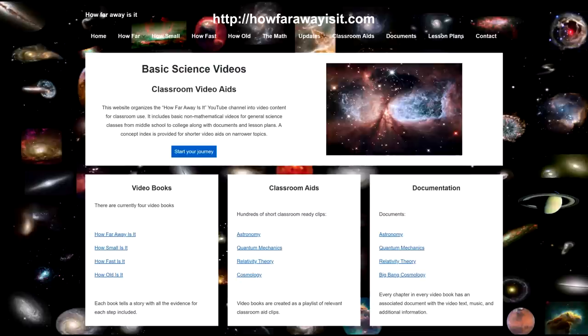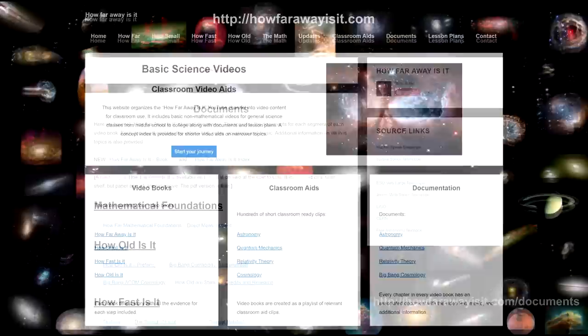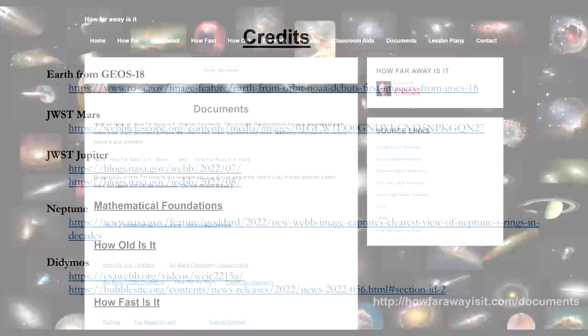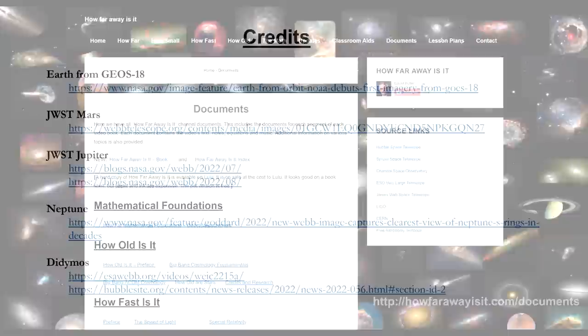Here are the links to Hubble sites, white papers, and other locations where I found the information contained in this 2022 review — these are also places where you can begin your own research. And don't forget, every video has a document on the HowFarAwayIsIt.com website containing all the text. Download and translate as needed. In closing, I want to thank Jonathan Onstead for his excellent editing, and I want to thank everyone for all the great comments and questions posted on my videos. I read them all — keep them coming. Thanks for watching.